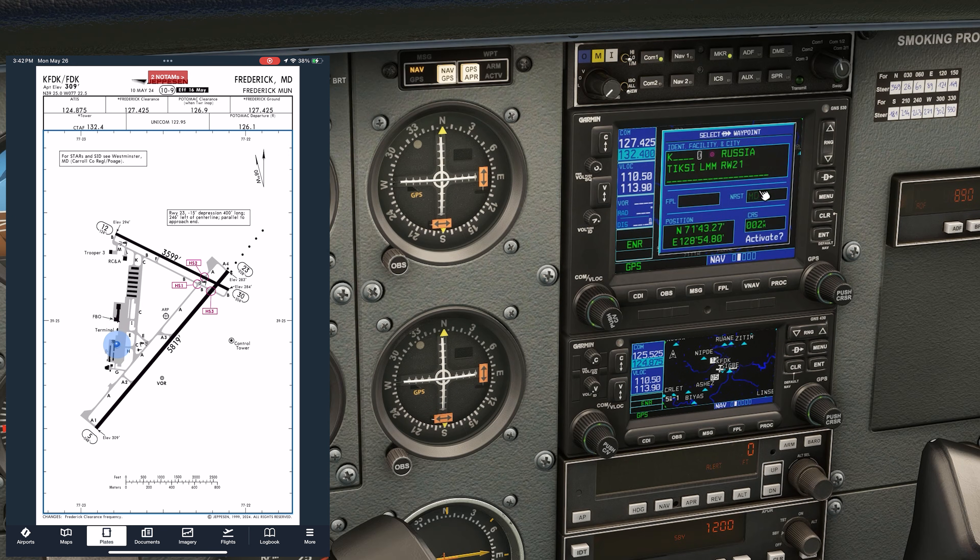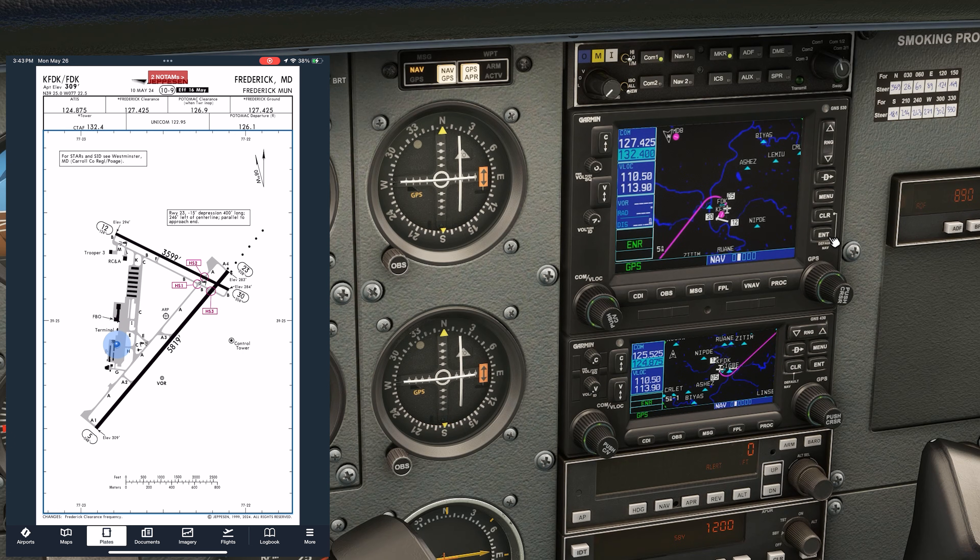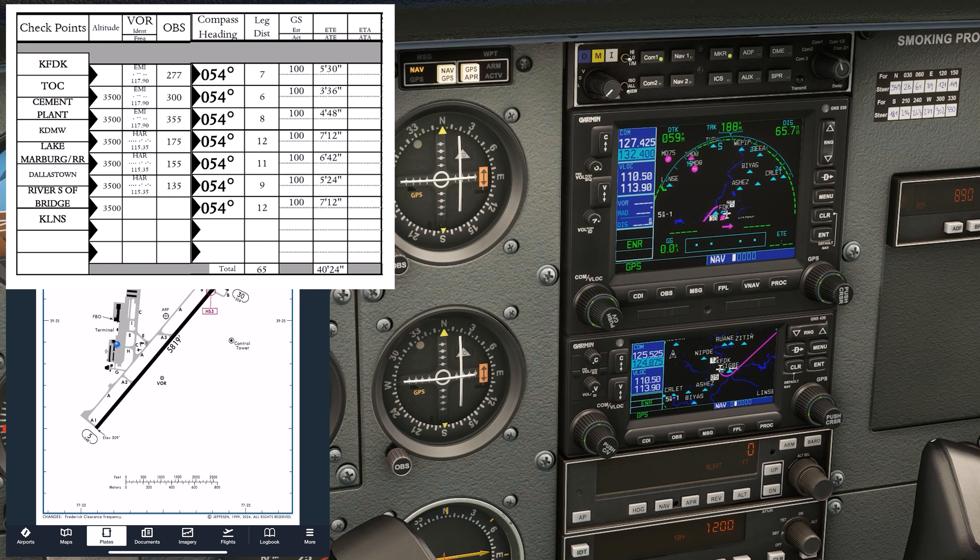We're going to set our route into the GPS. We're going off pilotage and dead reckoning primarily, but since we're solo and have the GPS available, it makes sense to use it as a backup. We'll set our destination KLNS, and the number one VOR receiver will be fed off the GPS. On number two, we'll set VOR frequencies from our navlog — the first is EMI, the Westminster VOR, on 117.9. We'll put that active and switch to VLOC. The first waypoint is on the 277 radial from Westminster, which will be our top of climb, so we expect the needle centered on nav 2 when we reach that point. Later we'll use the Harrisburg VOR on 115.35 to identify waypoints, so we set that on standby.